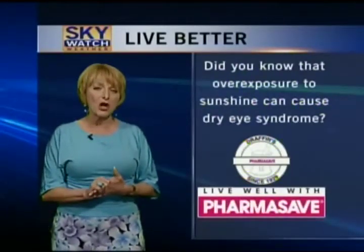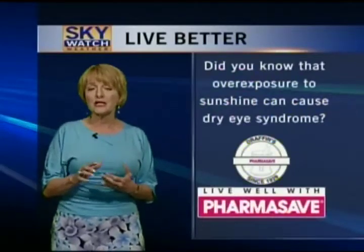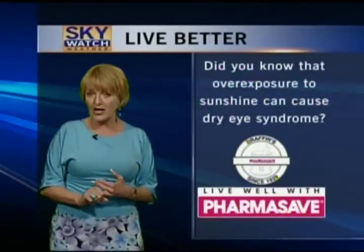If you're going to be out on the weekend, you might be experiencing dry eyes — and there's a whole list of reasons: medications, certain conditions, but one of the most popular reasons is people not wearing their sunglasses. You need a good quality pair that blocks out 99 to 100% of UVA and UVB rays, so check them out with your optometrist. That's our live better tip from Drafton's Pharma Save for this week.